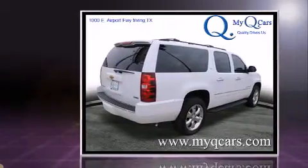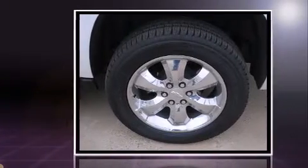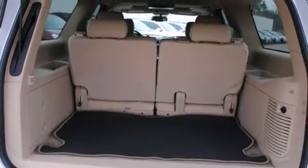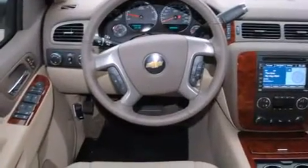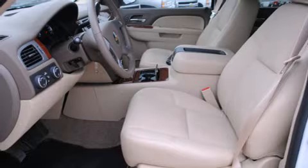Top features include power front seats, leather upholstery, heated and ventilated seats, front dual zone air conditioning, a power rear cargo door, a trailer hitch, and a split folding rear seat. Third-row seats provide an even greater maximum passenger capacity.